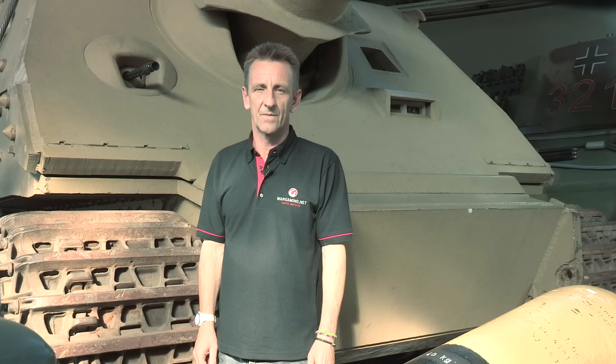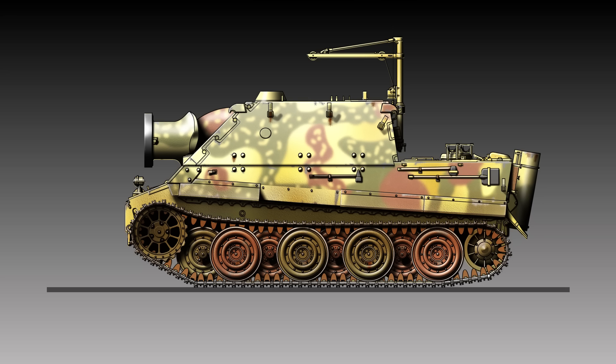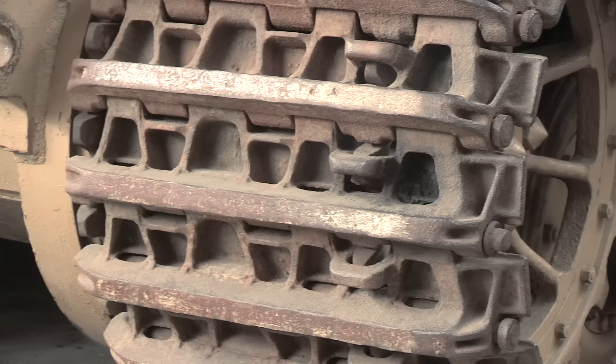As was also becoming common practice in the design of tank hunters, the new superstructure was a casemate style with a sloping glacis plate. The frontal armour was 150mm, compared to 100mm on the standard Tiger. Elsewhere on the hull, it varied between 60 and 100mm, so it was a pretty tough nut. As far as the chassis was concerned, it is pure late model Tiger I, with the overlapping metal road wheels and other modifications.